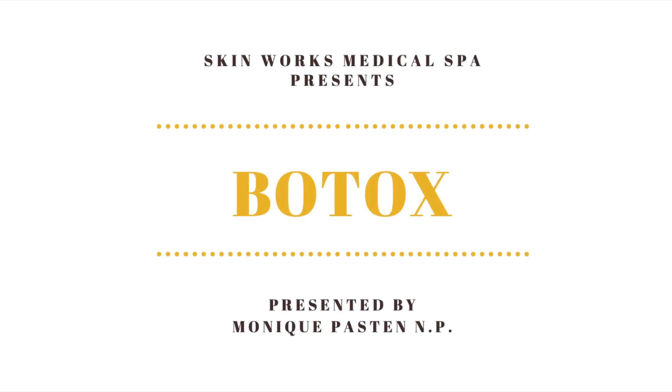Hi, I'm Monique, a nurse practitioner from SkinWorks, and I'm here today to answer your questions about Botox. It's a safe, FDA-approved medication that has been used for decades. It works by relaxing the muscles in the face. Botox takes up to one week for full effect and can last up to four months.